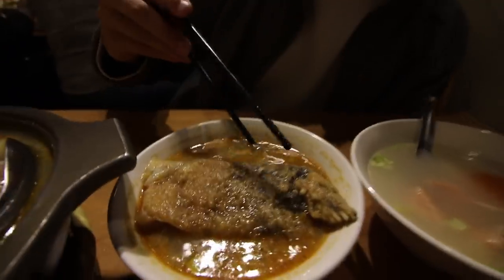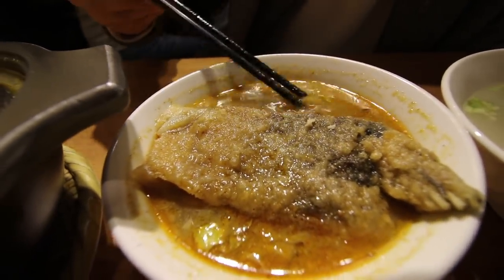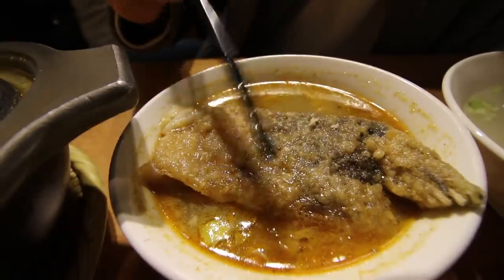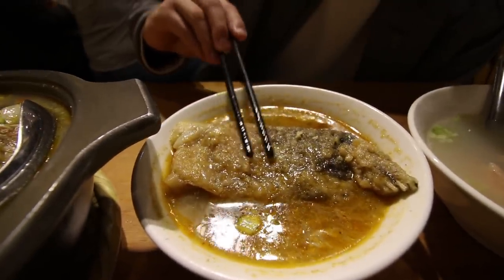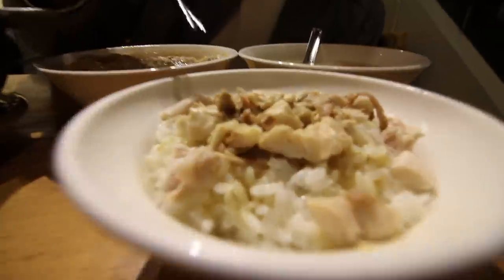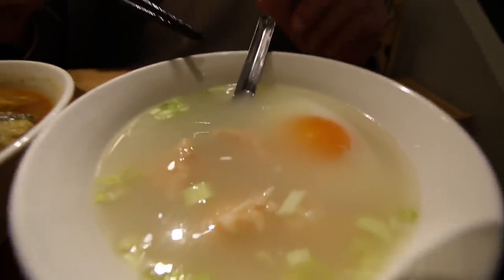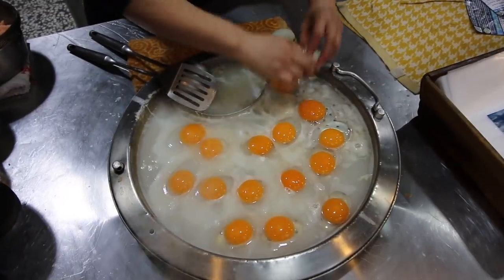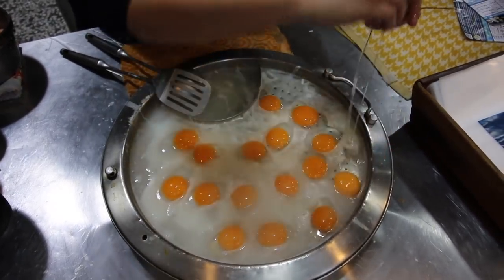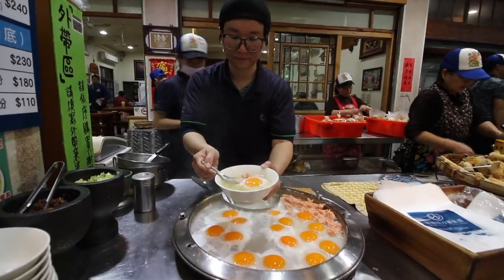We've got a couple more dishes — this is another soup, but instead of fish head this is just a fish chunk, with the special ingredient sacha sauce, the Taiwanese barbecue spicy fermented soybean sauce, in an oil on top with a huge chunk of deep-fried fish. The famous Jiayi dish is chicken rice: minced chicken on top of rice. And the original dish of the restaurant is an egg soup with shrimp — a shallow-boiled egg with shrimp mixed into a simple broth with green onions.